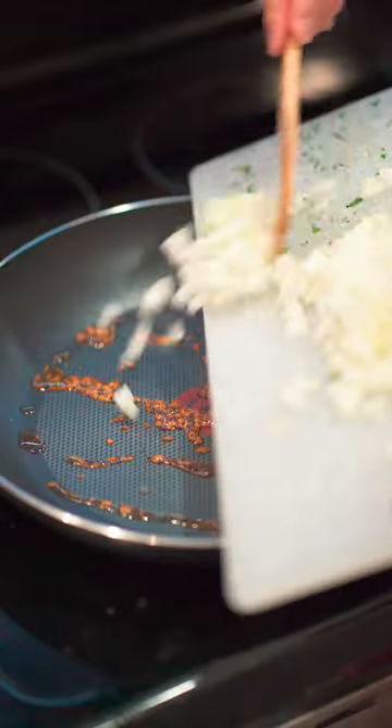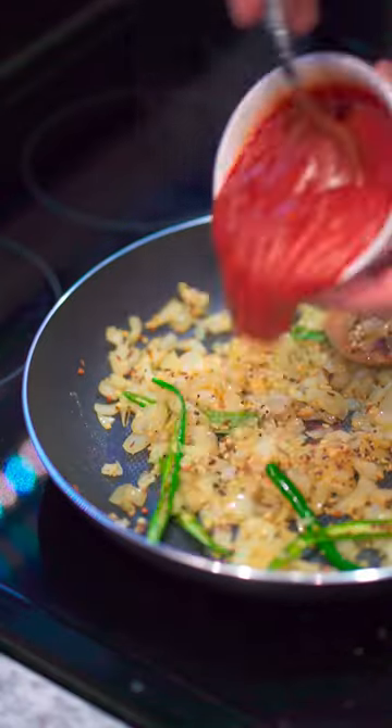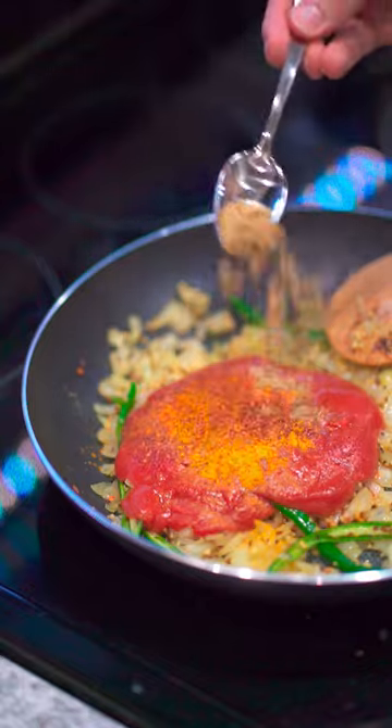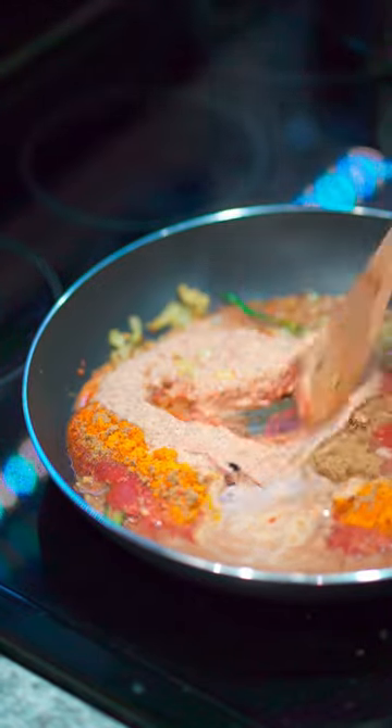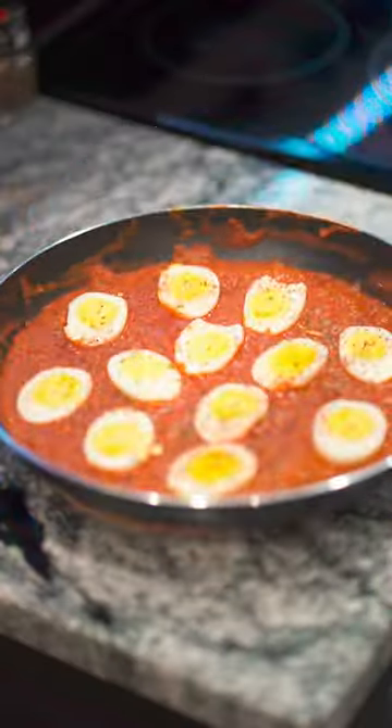Now, I admit that I don't do as much Indian or South Asian cooking as I should. The variety of spices it uses has always been a bit intimidating for me as a meatloaf-loving white boy. But after today, I realized that those intimidating spices are actually really straightforward, and they also helped pack a ton of flavor into this little egg dish.